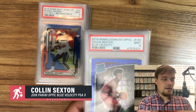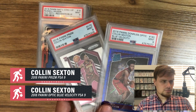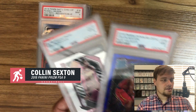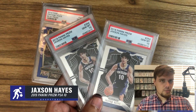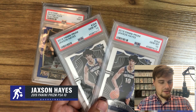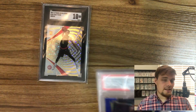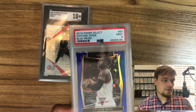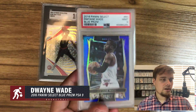Another player I'm high on is Colin Sexton — prices have gone down so much. I got two PSA 9s: one Blue Velocity and one base Prizm. Jackson Hayes — I've done really well with these Prizms. I picked both up for $60 each, and the guy sent me a Blue Mosaic too. I can easily sell those for $99 during the season, and if Hayes gets more time next year it's just going to keep going up.